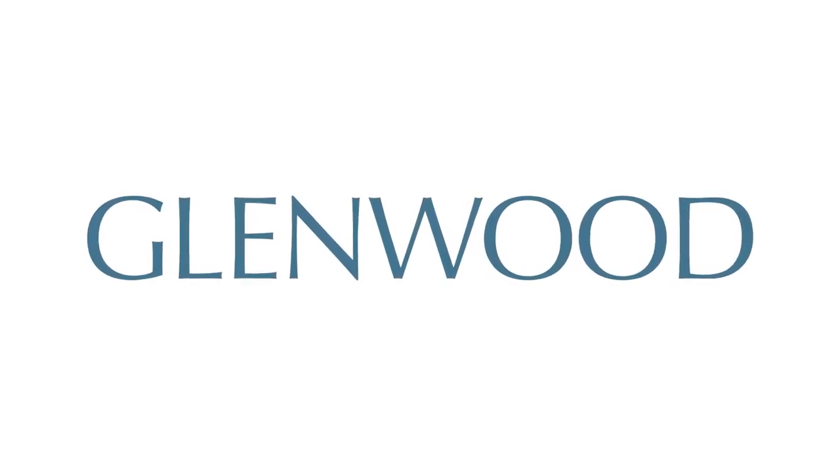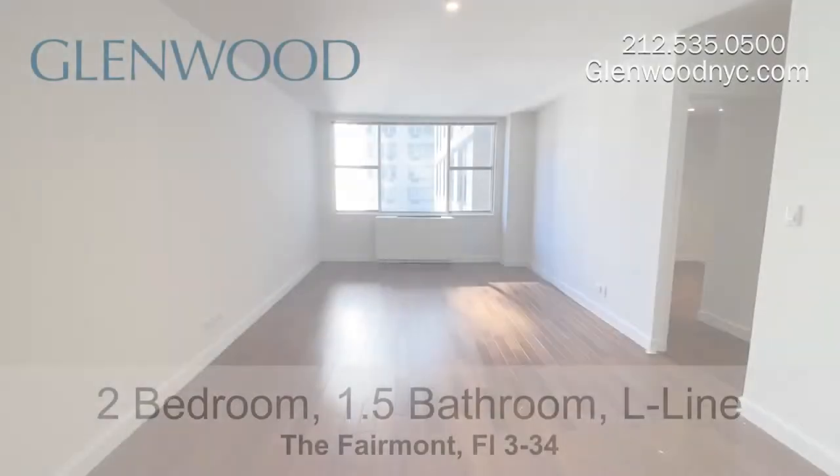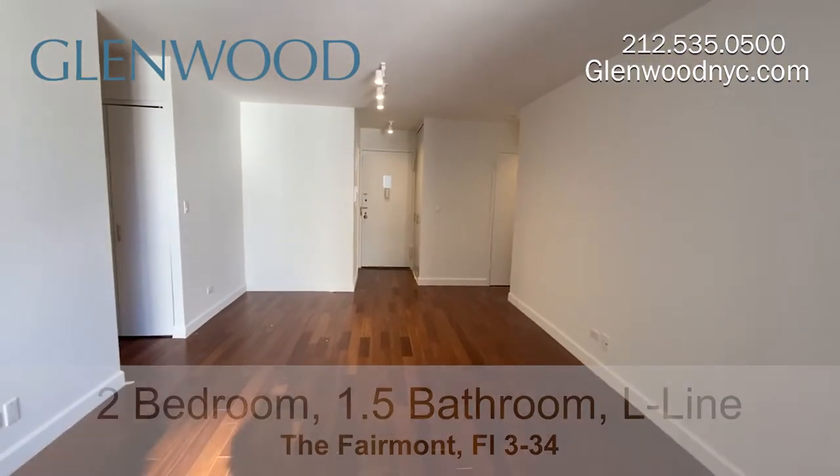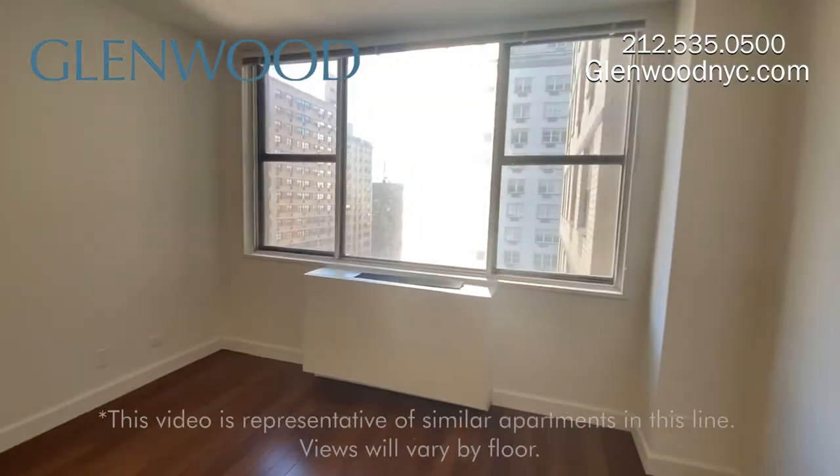Welcome to the Fairmont, a Glenwood property. This is a two bedroom, one and a half bathroom home on the L Line on Manhattan's Upper East Side.